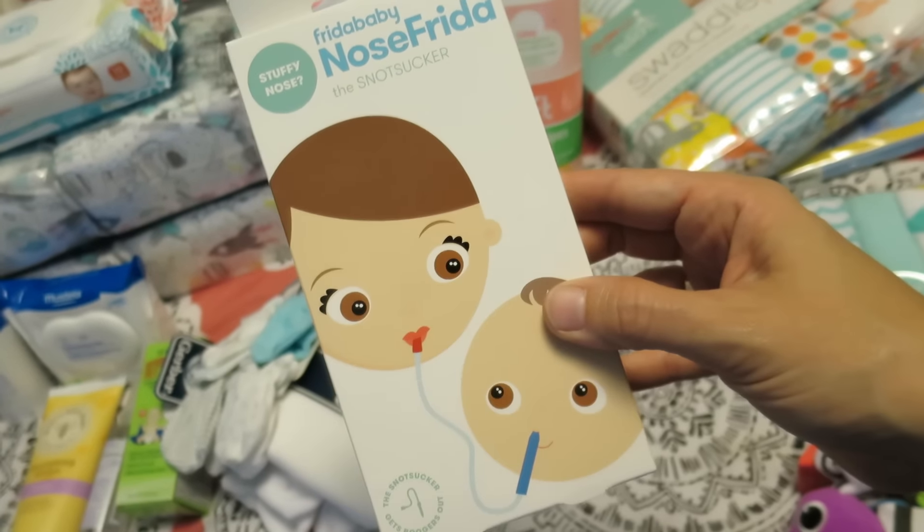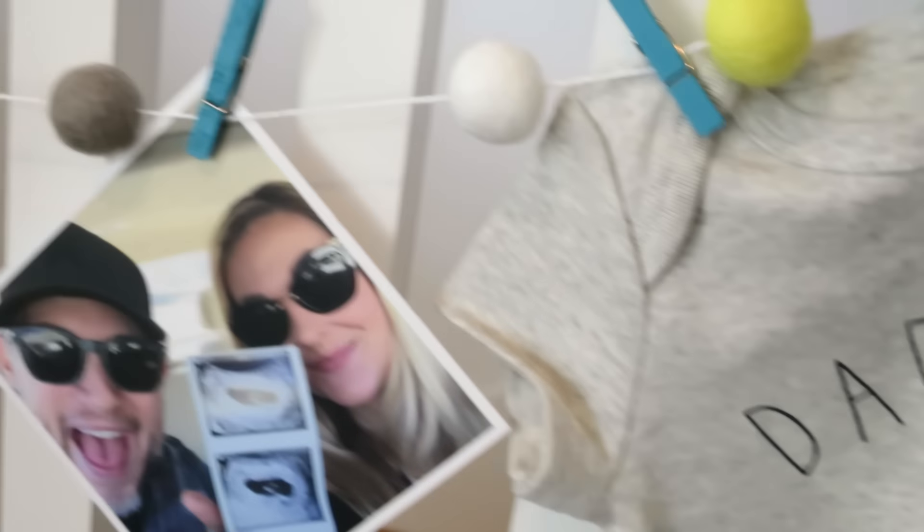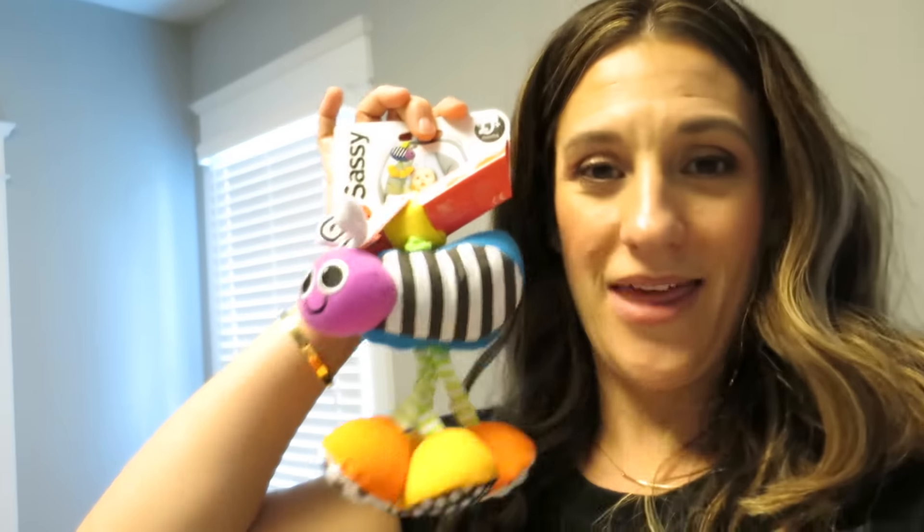One of my most favorite products ever: the Nose Frida. If your baby has a stuffy nose, you just suck the snot right out — I know some of you are horrified, but trust me it is a lifesaver when your baby is sick. Harper's never been really sick but he's had a little runny nose here and there, especially when he was teeny tiny, and I used this quite a bit. The one toy that Harper loved — I always put it in the car — is by Sassy and it's called the Jitterbug. You can put this on top of the car seat handle. He would just look and laugh and smile and coo at it for hours. Loved it. Great thing and it's only $6.99.